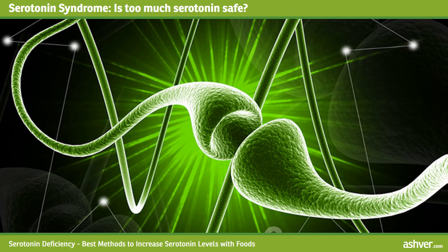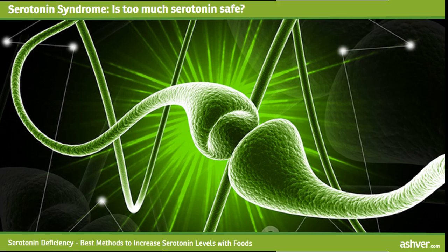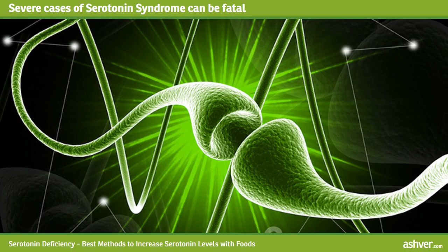Is too much serotonin safe? No. Too much serotonin can lead to serious health issues — excessive serotonin can even lead to a medical emergency. Severe cases of serotonin syndrome can be fatal. Severe symptoms include fever, seizures, rapid and irregular heart rate, and loss of consciousness. Additional symptoms include agitation, confusion, diarrhea, dilated pupils, headache, loss of muscle control, clumsiness, twitching, shivering, and goose bumps.